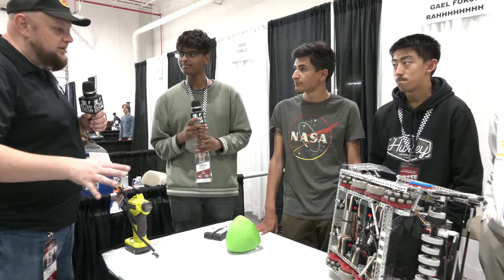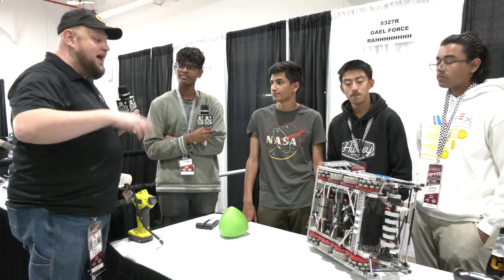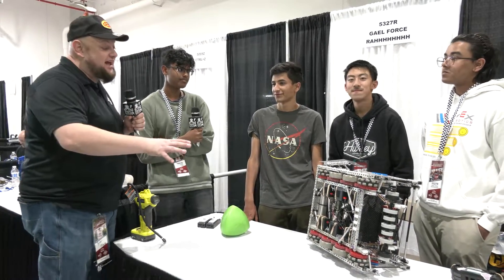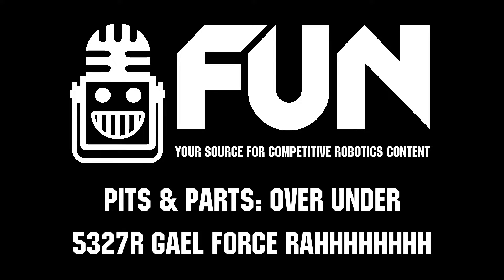5327R, thank you for an awesome overview of your robot. Love the iterations you've been doing — I watched your blocker earlier and it's phenomenal. Congratulations on the great design, and we can't wait to see how you do here at Speedway. Good luck the rest of the way. Thank you.